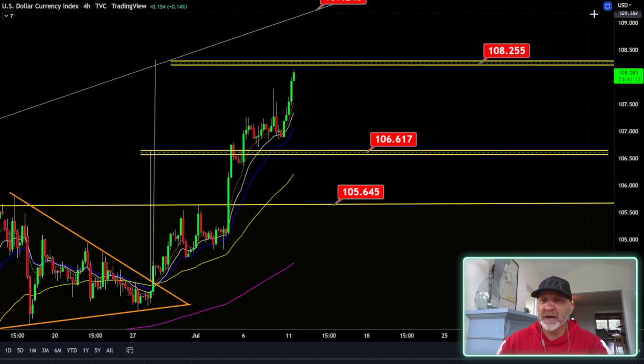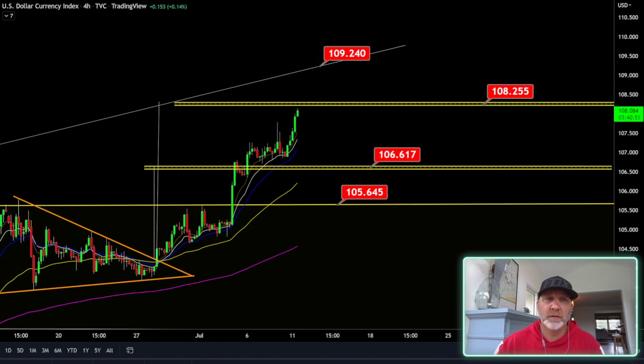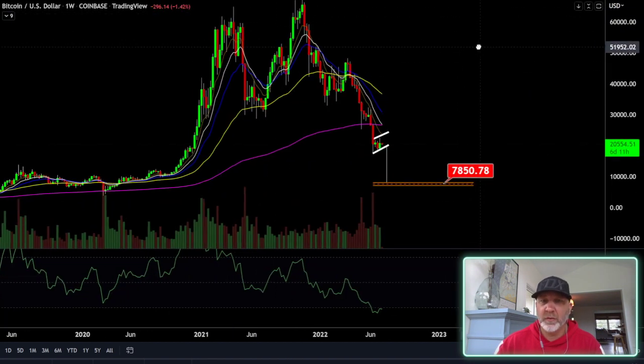Let's take a look at the DXY. These have been my targets. I told you if we got above 106 we'd come back down for a retest. The next target was 108.25, which we are looking like we're getting there. But remember, if we get up here and get support on this, I'm looking for 109. If this trend line breaks, we may have a real swift drop in Bitcoin, so be cautious and be aware of that.